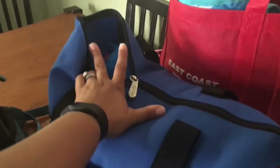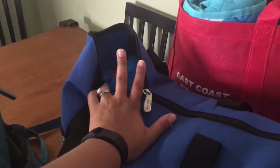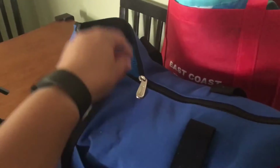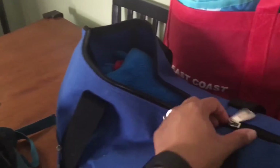Then I have towels, a change of clothes, deodorant, cologne and perfume, a hairbrush — everything we need to kind of change back to regular clothes. I also have a wet bag to put in the wet clothes. So that is all in here for all of us.